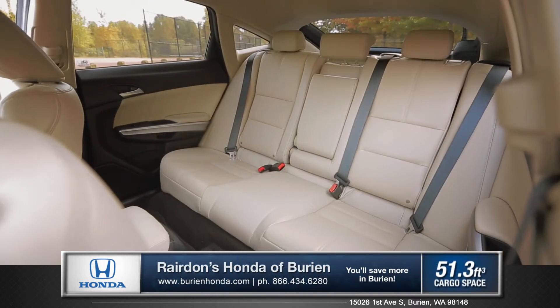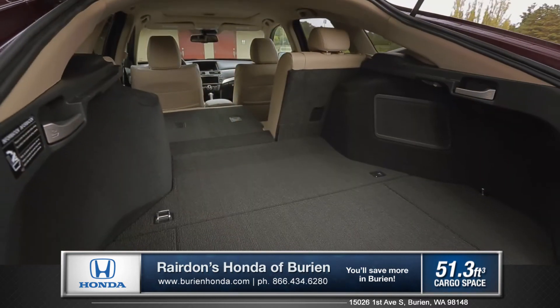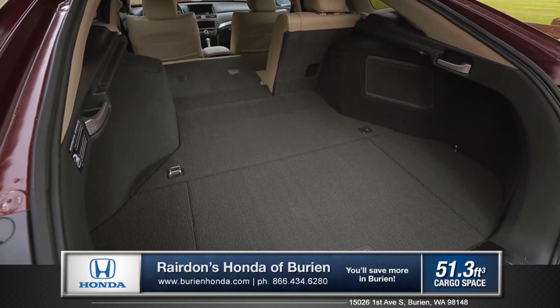When additional cargo space is needed, the Crosstour's rear seat back can fold flat, allowing you a spacious and flexible 51.3 cubic feet of cargo volume.